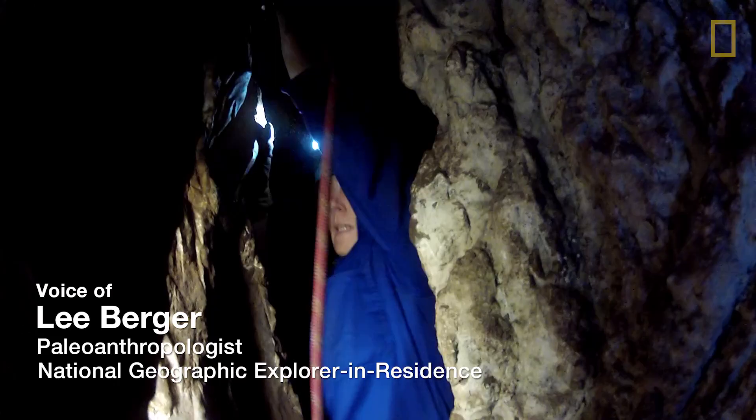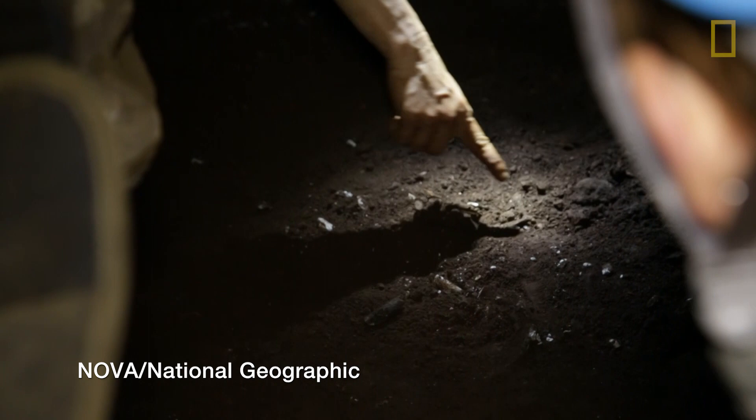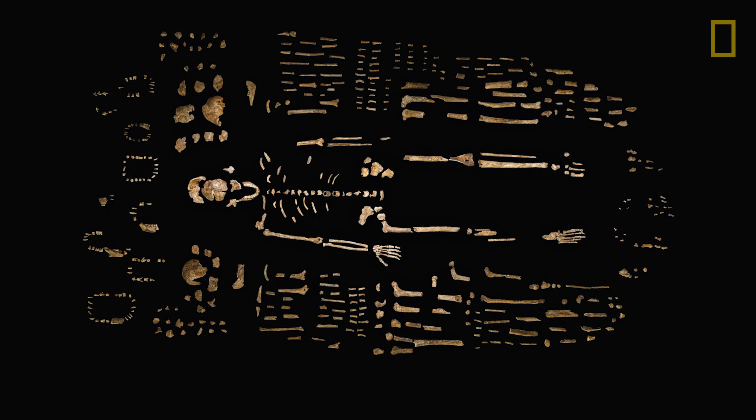Six remarkable young scientists squeezed through a 12-meter crawl down a chute 18 centimeters wide, yielding fossils of a new species of early human ancestors: Homo naledi.